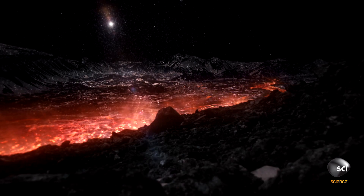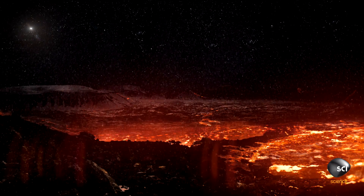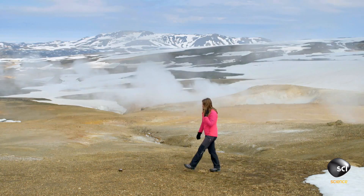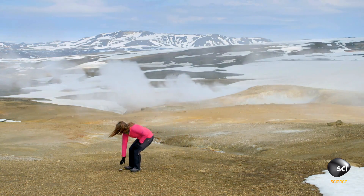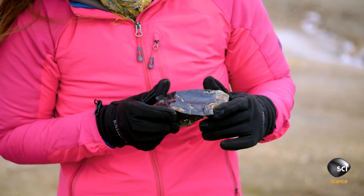As hot lava reaches the surface, it freezes suddenly in the cold of space, perhaps forming a weird volcanic glass called obsidian — another feature shared with the subzero volcanoes of Iceland.